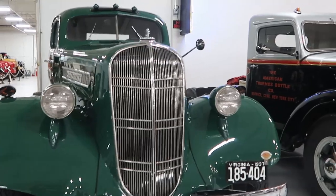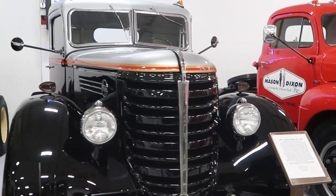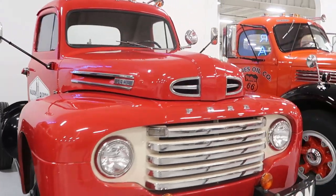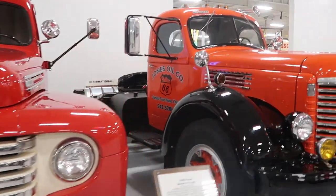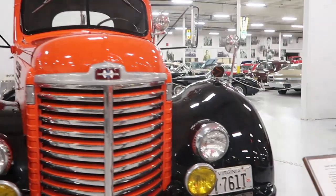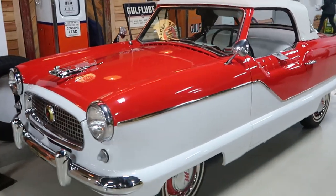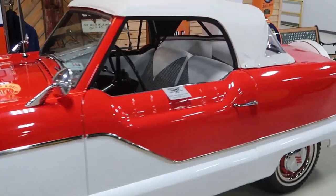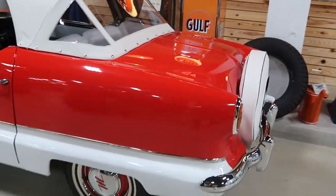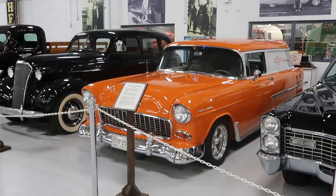A '37 Studebaker. A Federal Motor and a Ford, and an International. We have the 1957 Nash Metro in beautiful condition. And a 1955 Chevy Custom Delivery.